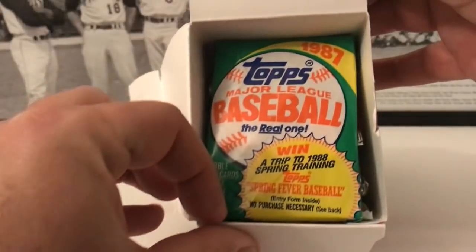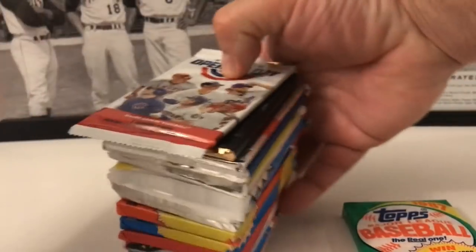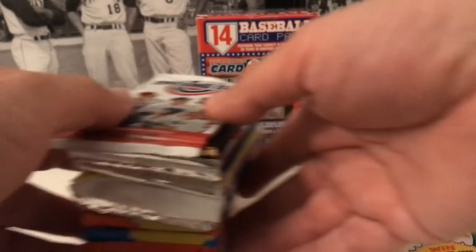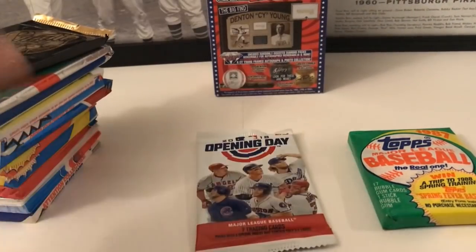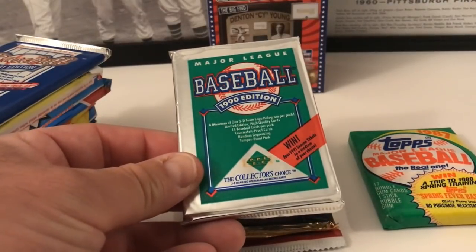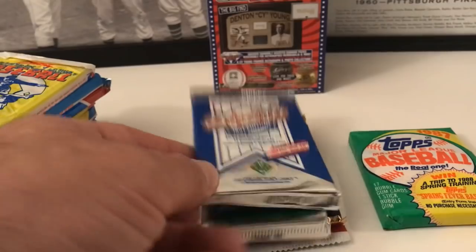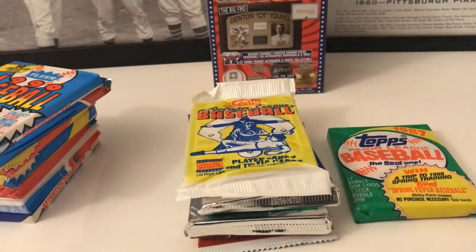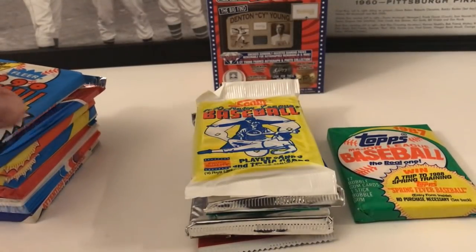Right off the bat off the top we got 1987 Topps baseball — that's fine, don't mind that, with the gum still intact. Let's see what else is inside — we've got Opening Day 2018, Studio from '91, Studio Club, the typical 1990 Collector's Choice Upper Deck pack, one from '91, your Score 1990 pack.